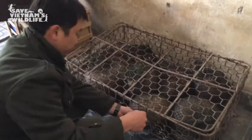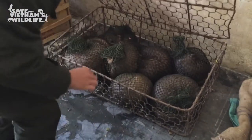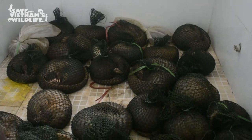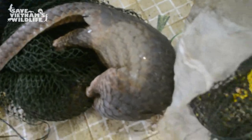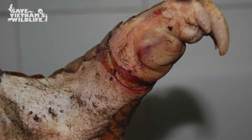For those pangolins who are rescued from the illegal wildlife trade, it is a long way home. The wildlife trade is a brutal industry. Animals can go weeks without access to food or water and are often suffering from serious wounds from snares and traps.